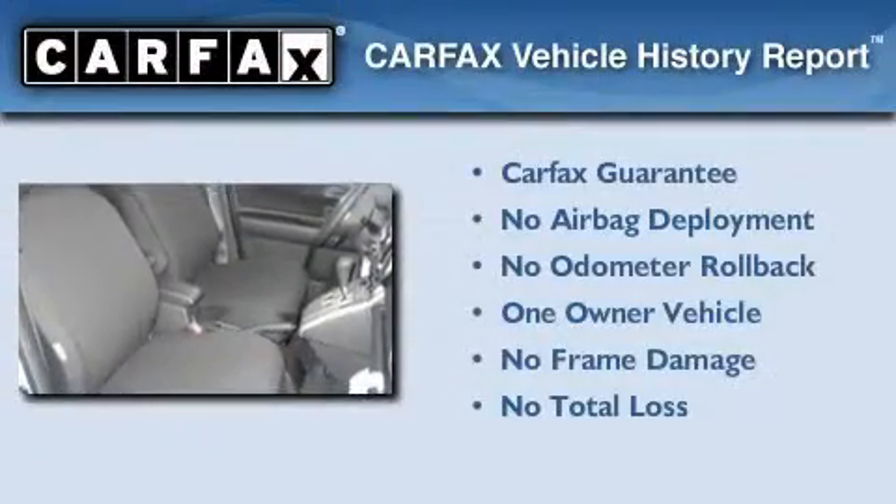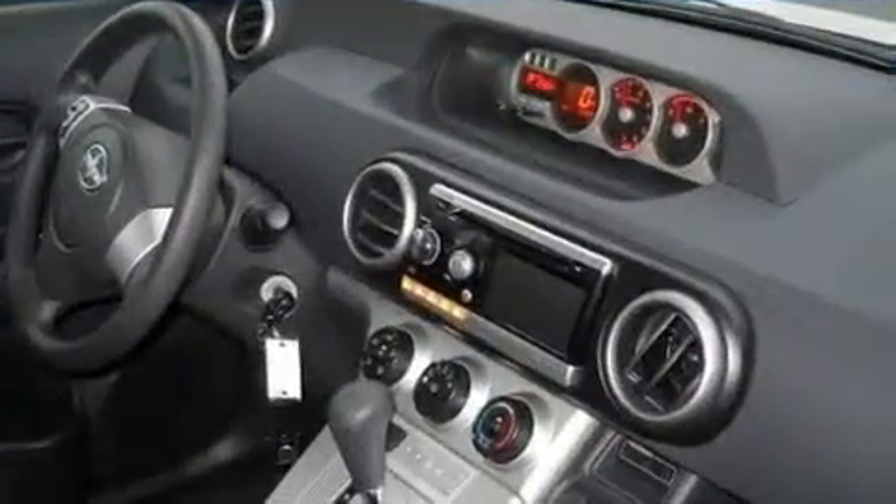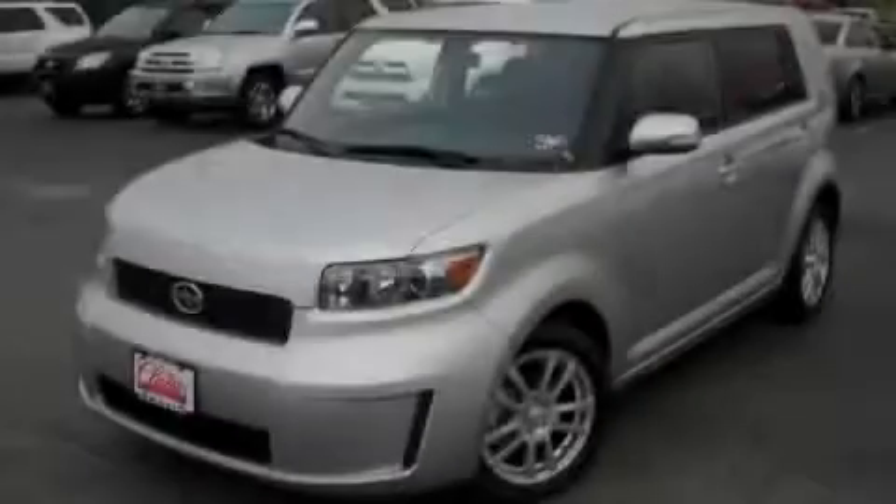This Scion has had only one owner, and it qualifies for the Carfax buyback guarantee. This vehicle is sure to sell fast — call and arrange your test drive today.